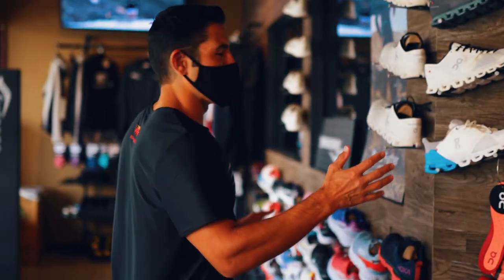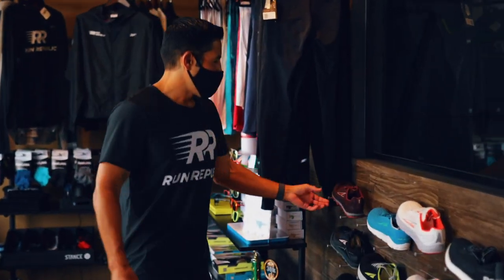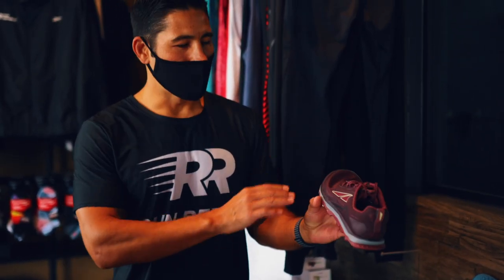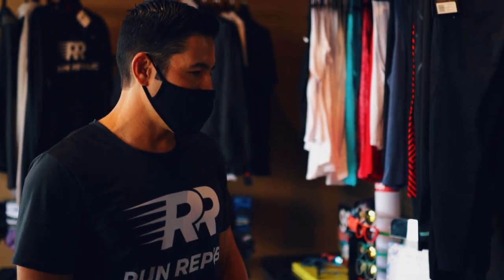So there are trail shoes from each of the brands we carry, but one shoe that has the most presence on the PCT — we're on the West Coast — is Altra. They have the most shoes on the PCT, and we carry all the most popular trail shoes here. Yeah, the Altra zero drop.